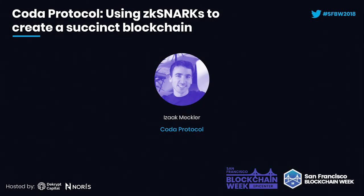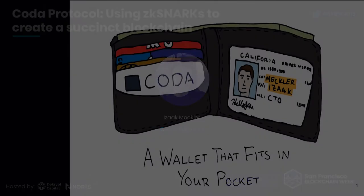I'm going to be telling you today about Coda. My name is Isaac. I'm the CTO at O1 Labs, which is a company that's developing Coda.